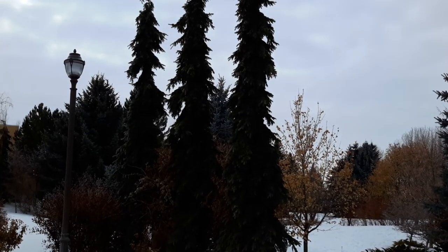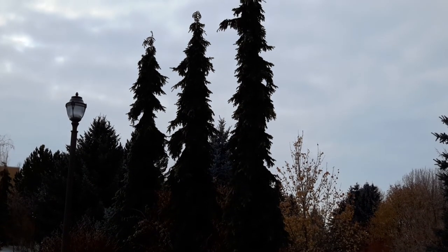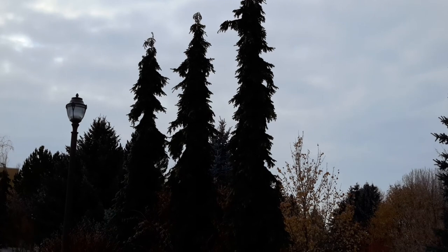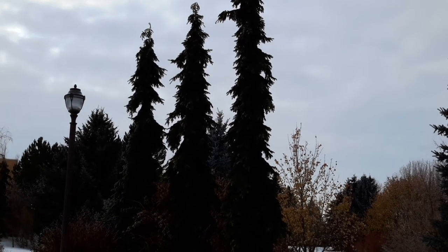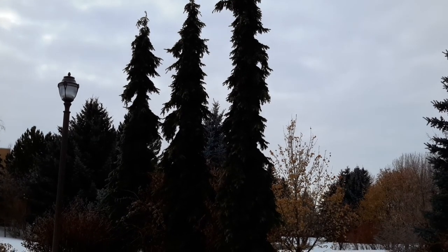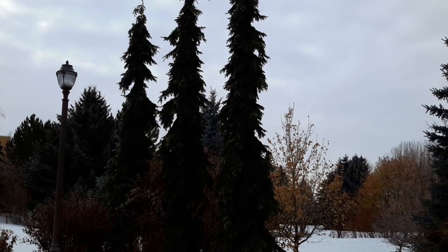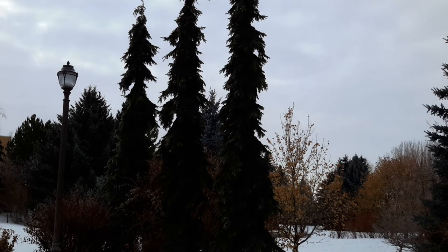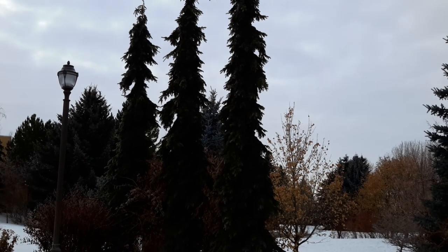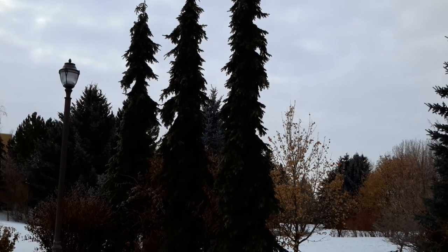I think it looks really good as a single specimen and also as a group, and because of its weeping form it can look really good next to water. It's very tolerant of cold and heat and drought once it's established, but it does very well in wetter areas like Western Oregon where I live. It's a great tree — I absolutely love it.